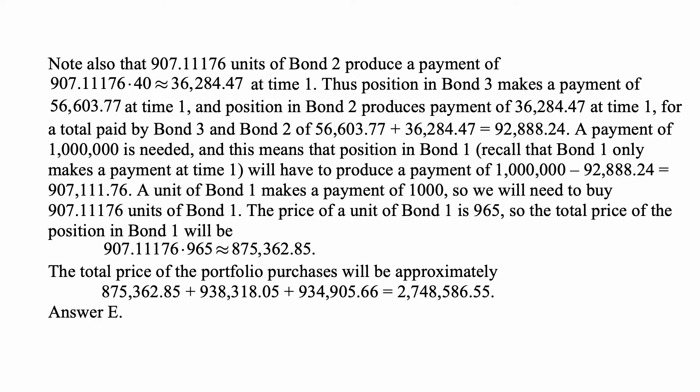The total price of the portfolio — the purchases of all three bonds — is approximately $875,362.85 plus $938,318.05 plus $934,905.66, for a total of approximately $2,748,586.55, and that's answer E.